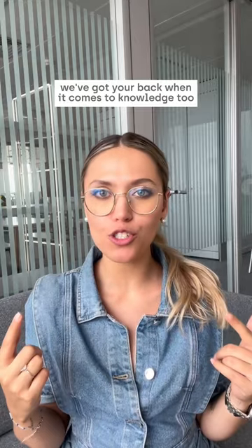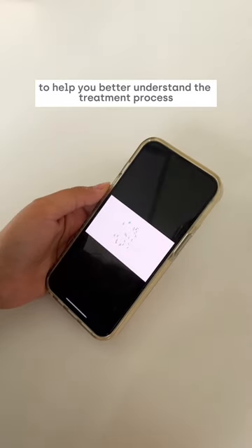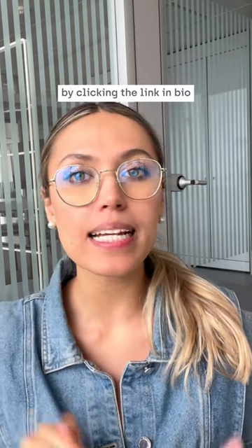We've got your back when it comes to knowledge too. The app is packed with educational content, videos, and tips to help you better understand the treatment process and take care of your oral health along the way. Find out if you're suitable for a clear aligner treatment today by clicking the link in bio.